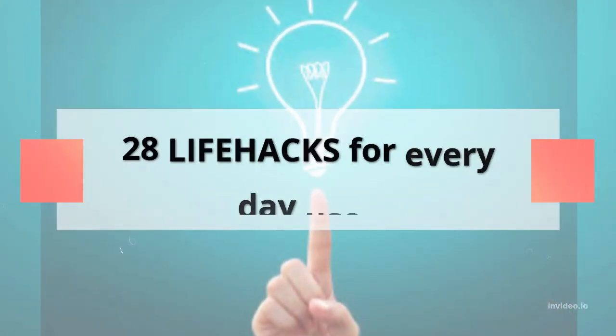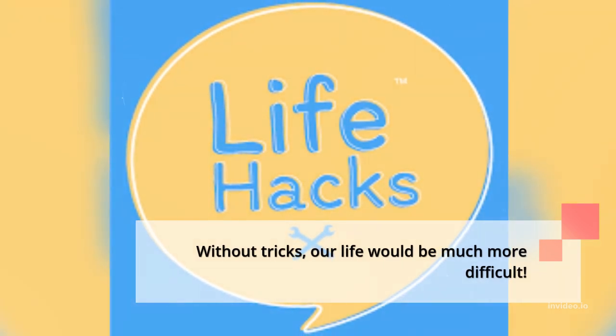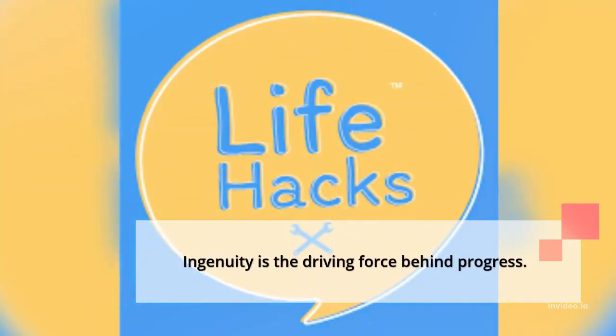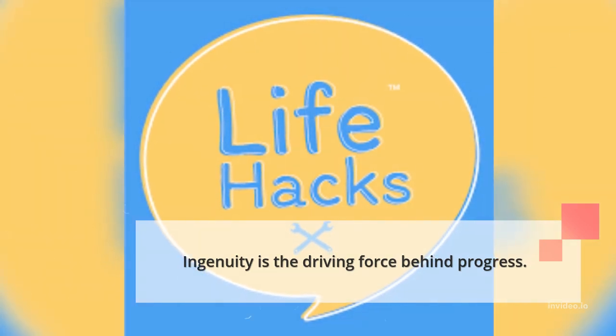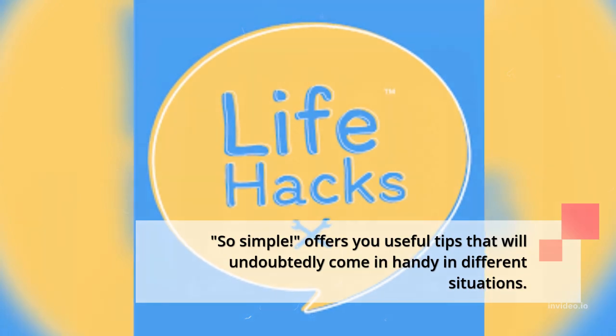28 Life Hacks for Everyday Use. Without tricks, our life would be much more difficult. Ingenuity is the driving force behind progress. So simple — it offers you useful tips that will undoubtedly come in handy in different situations.